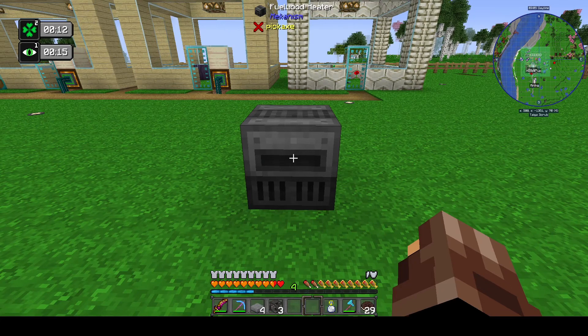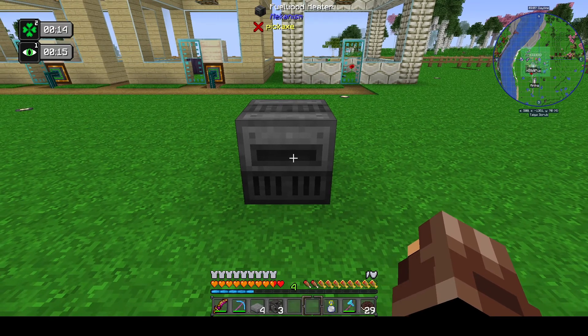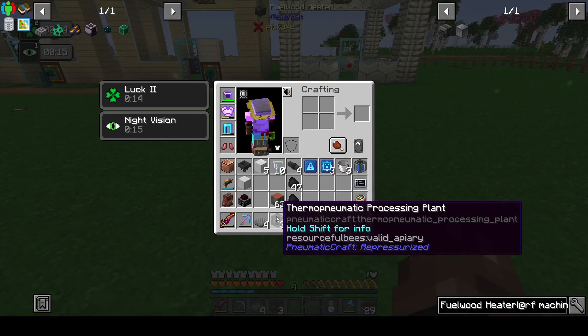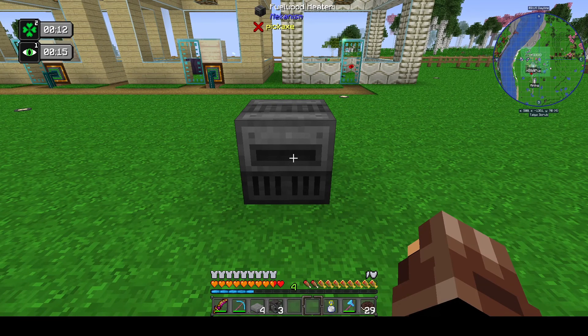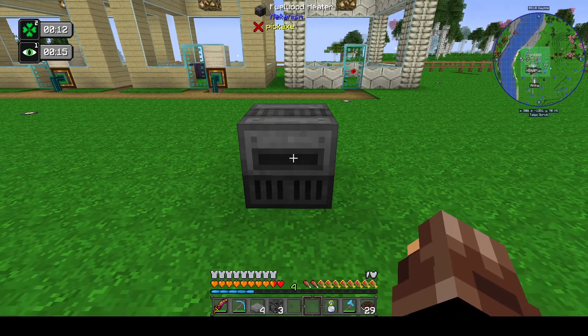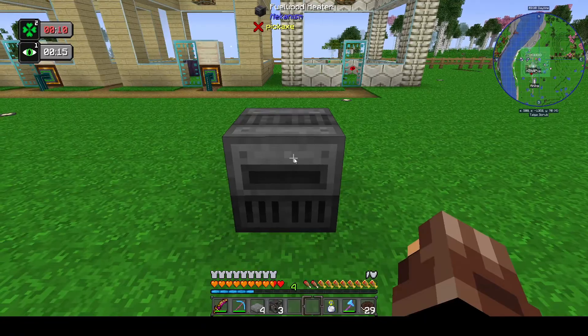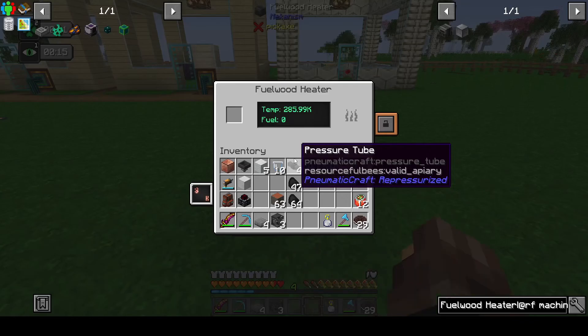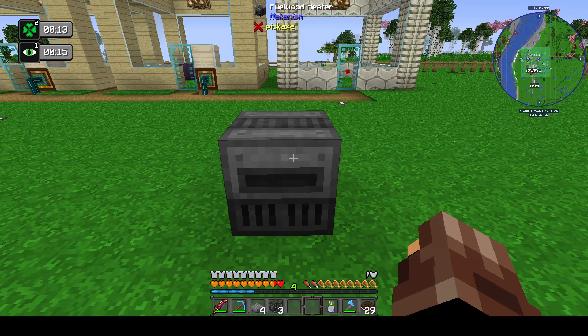The question of how you can get 1600 degrees centigrade in a pneumatic craft thermo pneumatic processing plant - well the answer is quite simple, and it's this block which is in front of me: the fuel wood heater. The fuel wood heater is a mechanism block and on its own doesn't do a great deal.